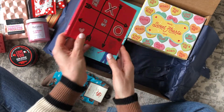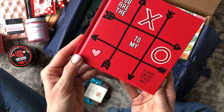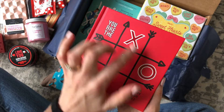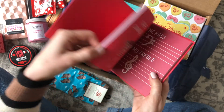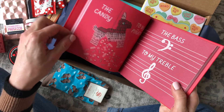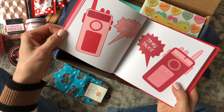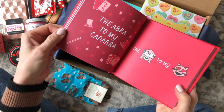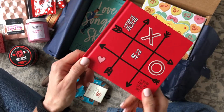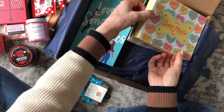Here is 'You Are the X to My O,' a book for my other half. It took me a minute to realize which order that went in. And 'the candy to my piñata,' 'the jump to my battery,' 'the walkie to my talkie,' 'the Abra to my cadabra.' This is so cute and fun. I'm going to give this to my husband — that's going to be one of his Valentine's gifts.